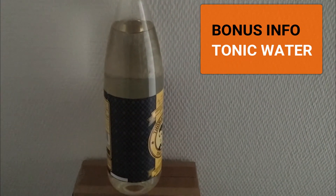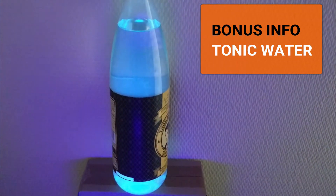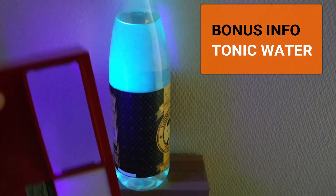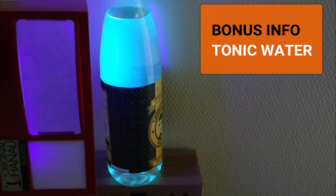And as a bonus tip on the topic to try at home: tonic water. Tonic water contains quinine, which also shows fluorescence under UV light — something you can try at home yourself.